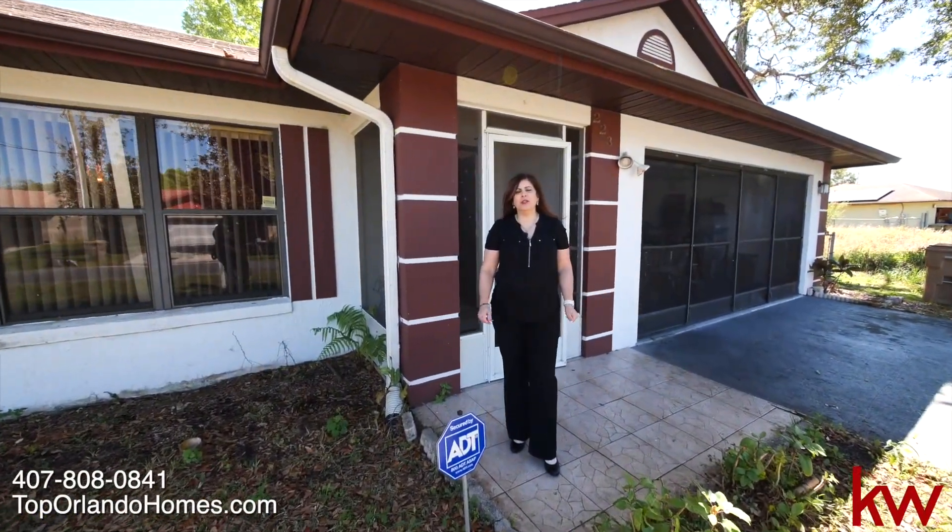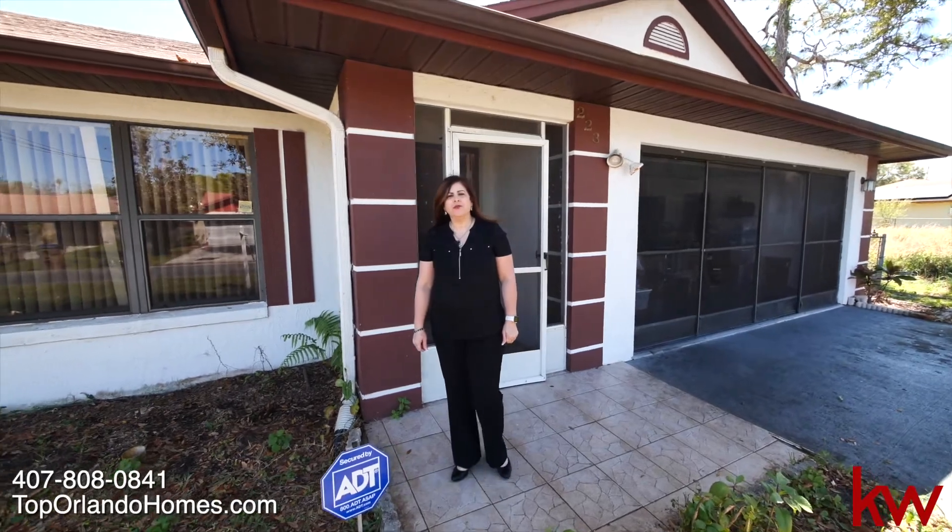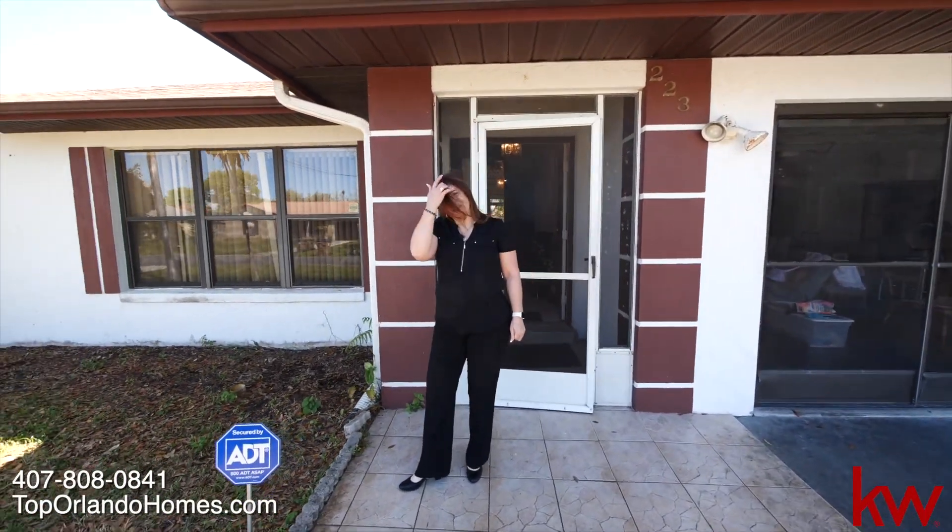We are featuring a one-story, four-bedroom, three-bathroom house. Let's go inside and take a look.